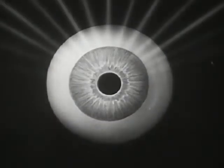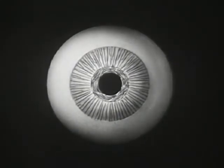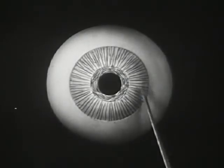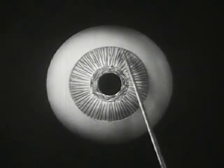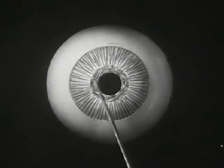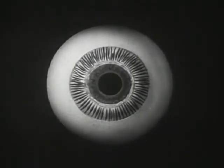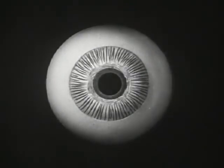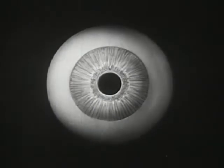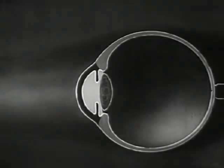The action of the iris is caused by two sets of delicate muscle fibers within the iris itself. These spoke-like radial fibers pull the pupil open; this ring-shaped muscle around the pupil closes it. In this side view we see the opening and closing of the pupil.